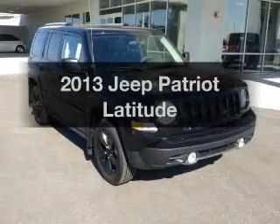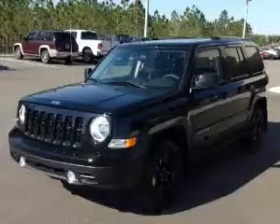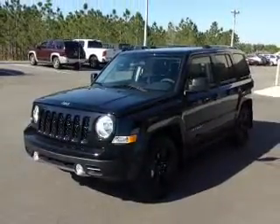Get noticed in this 2013 Jeep Patriot. Travel the roads in style and comfort in this great vehicle. With an efficient four-cylinder engine, the powertrain includes front-wheel drive, connected to a smooth shifting transmission.